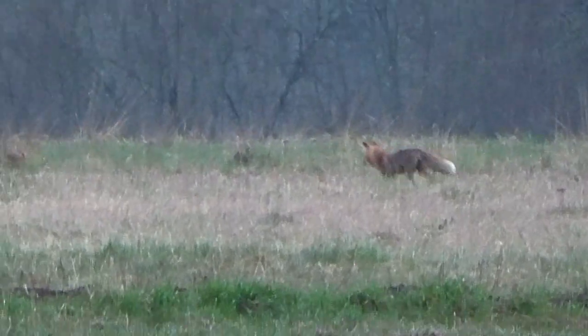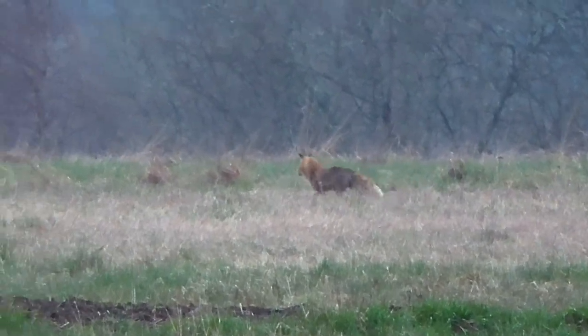There he was again, but this time he was very suspicious and he knows that I'm here now. So he took a long walk behind the barn.